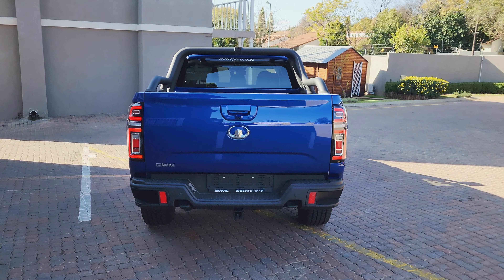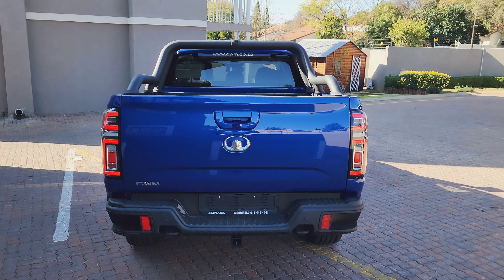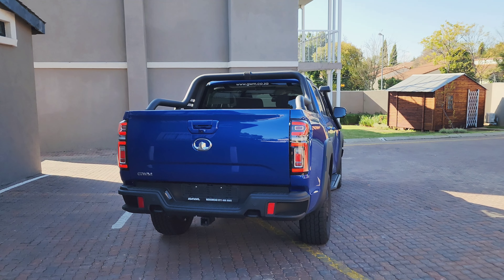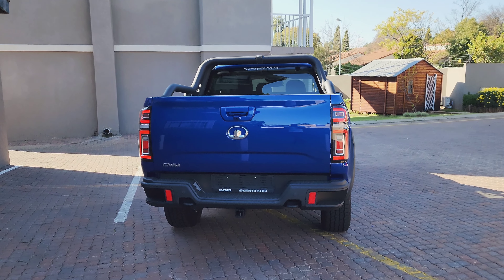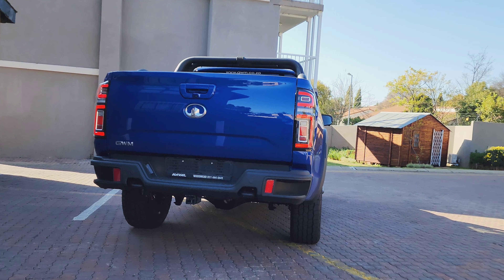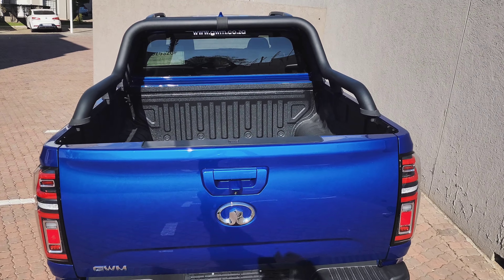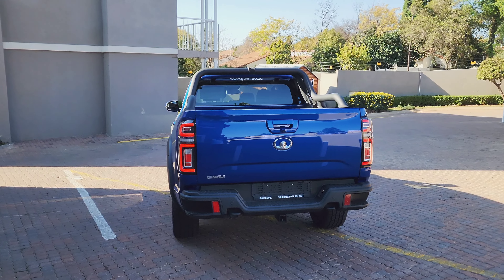The rear of the P-Series LTD features a redesigned blacked-out bumper with a more rugged look. The tail lights are full LED with a more modern design. As standard, the vehicle comes with a tow bar for hauling a caravan or boat. Access in and out of the load bay has been made easy thanks to the side steps on the rear bumper. I'm not entirely sure about the availability of a roller shutter, but I'd definitely want that feature — it would add to both the security and look of the vehicle.